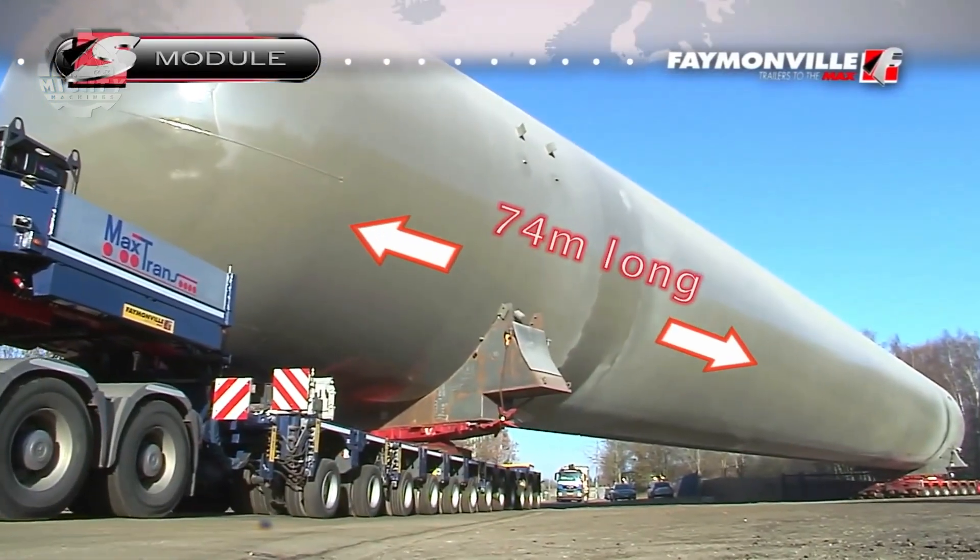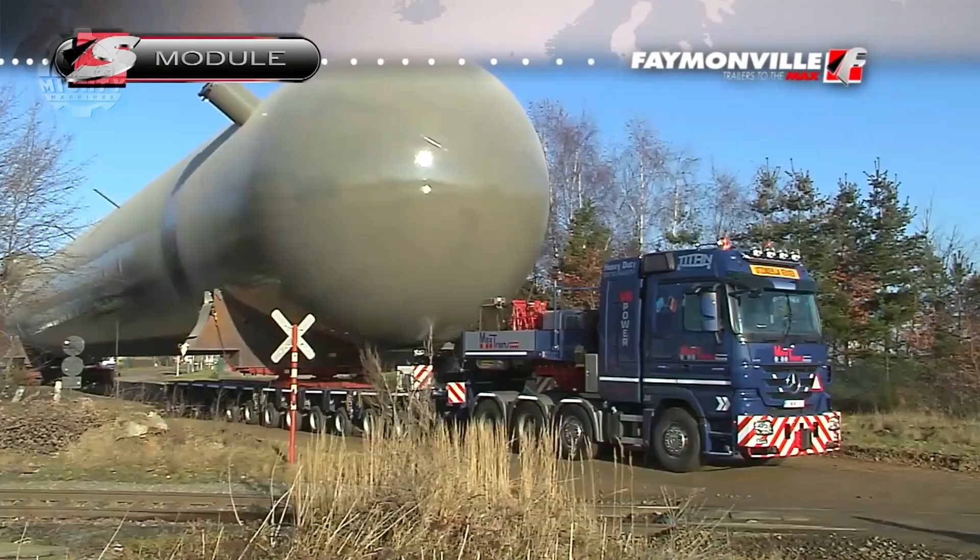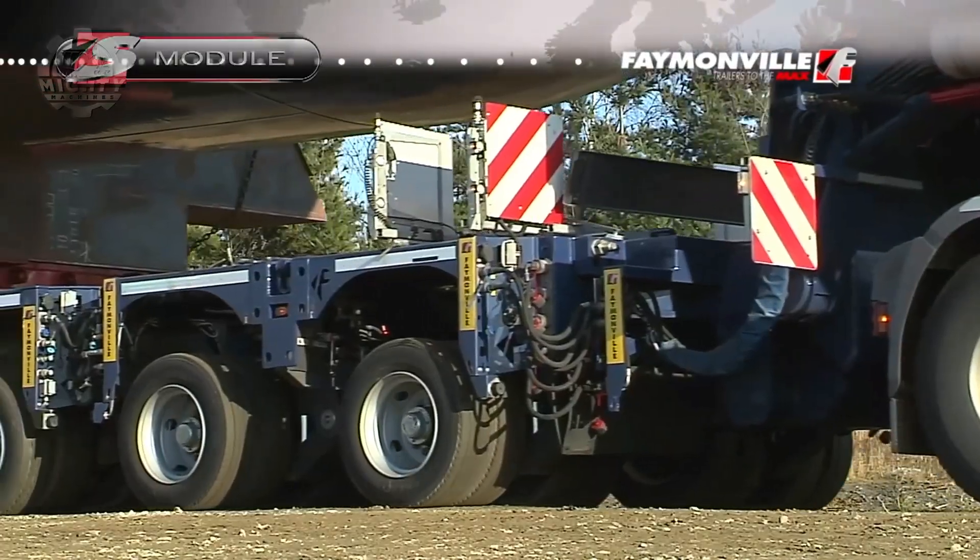Trailer Mode A allows the truck to be attached so that it can pull heavy cargo. It also has a self-propelled mode, which makes the machine function as just a vehicle, regardless of the terrain it needs to go through.